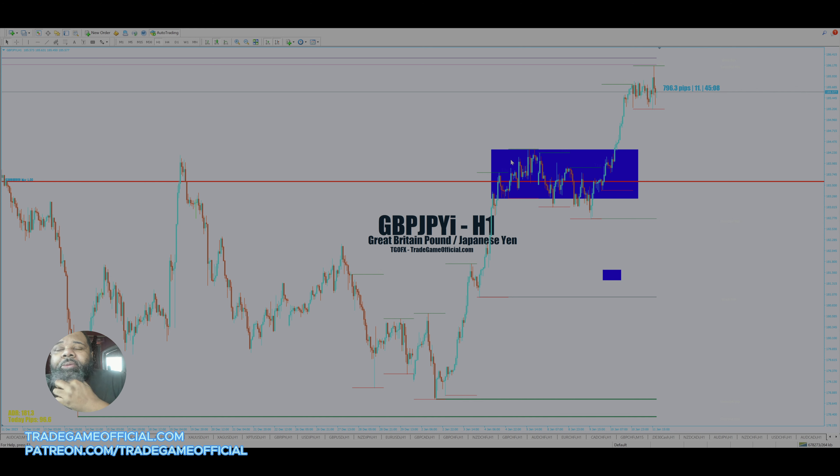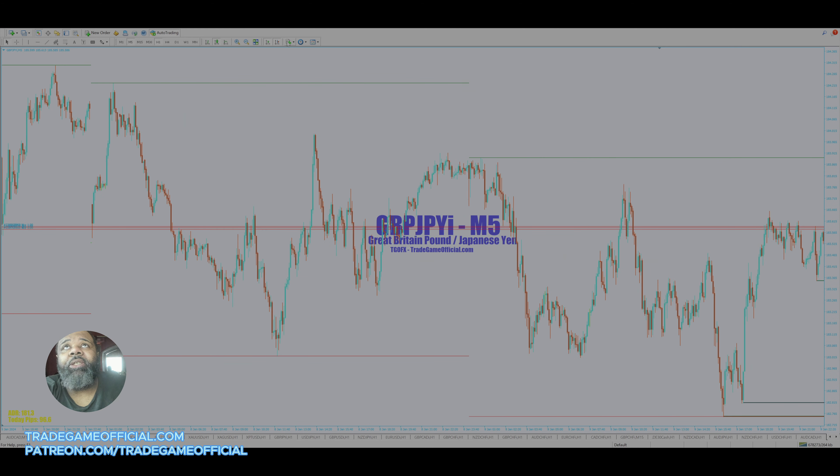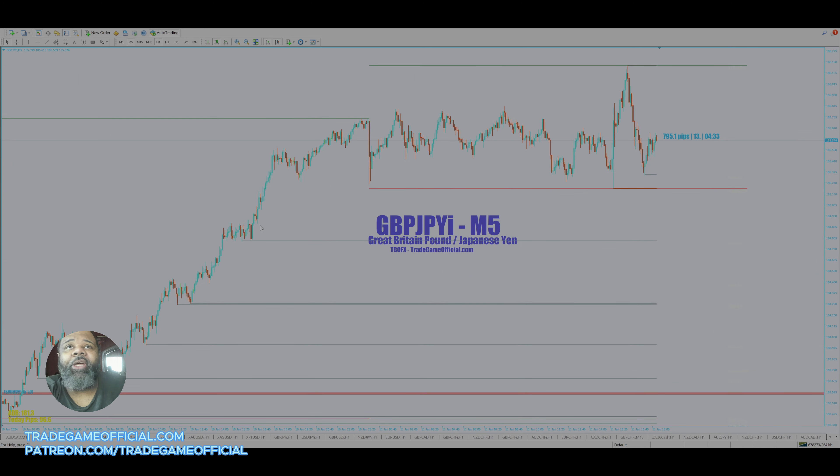As you can see, this was our consolidation pattern. What you are typically going to look for in a situation where price is doing this is a breakout. You want a breakout because the breakout determines that price is ready to leave that area. When you see this happening on the one-hour, you want to go down to the lower time frame to trade it, because the consolidation pattern is easier to trade there.